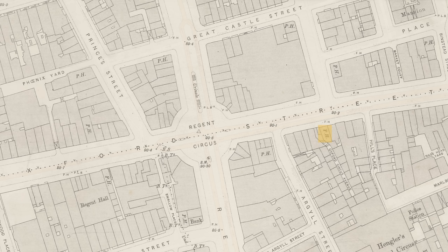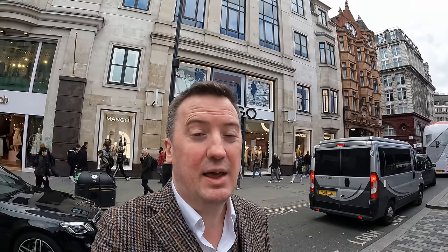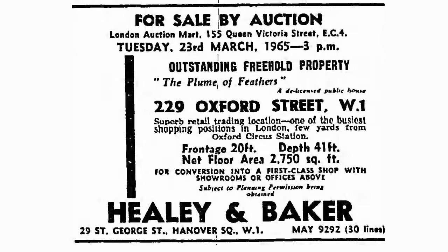At 229 we have the Plume of Feathers — roughly where that Mango is today. There's an interesting newspaper article about this pub attesting to the decline in fortunes of public house owners in the period after the big boom in pub building in the late Victorian into early Edwardian period; the one-time owner filed for bankruptcy. There's also a much later record from 1965, by which time the pub had been de-licensed and was being sold on for redevelopment to become a shop. I know some of you will say I should have stopped at the Argyle Arms rather than the Green Man — I have covered that pub in a previous video so I'll put a link up.